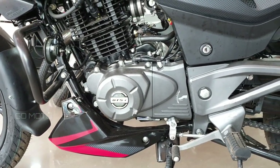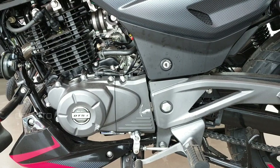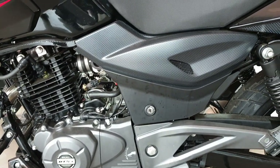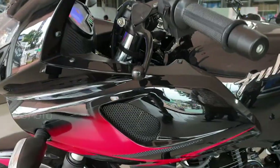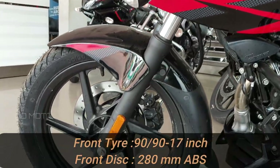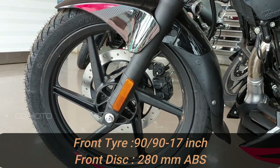The FI system is improved in this bike. It has the same 5-speed gearbox. The front tire size is 90/90, 17-inch tire. This is a 280mm disc brake with ABS.